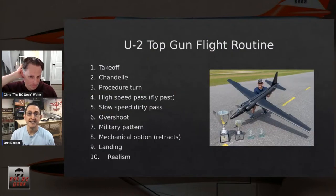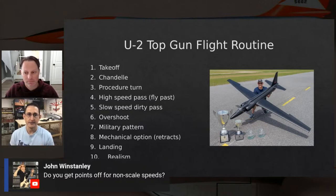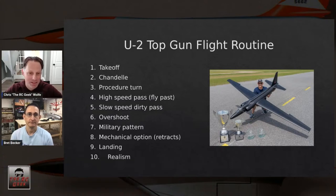A descending 360 would be a great option for a non-aerobatic model, but the U-2 didn't have enough drag devices to descend in one pass, so it wasn't appropriate. On non-scale speeds: yes, judges do deduct for them. If the airplane is barreling through the sky extremely fast, that plays into your realism score significantly, though it may not impact each individual maneuver score as much.